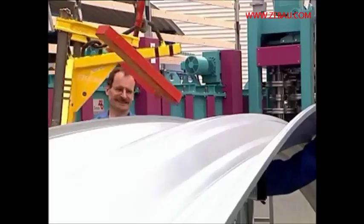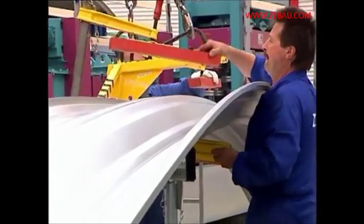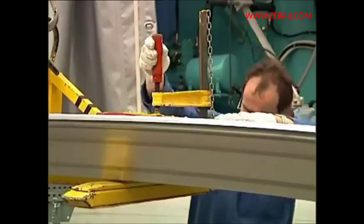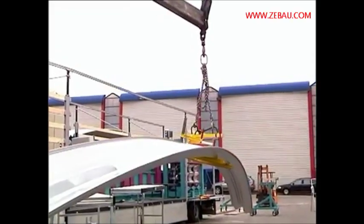After passing through the arch seamer, the arched sections are taken out, put up, and clamped to a lifting fork in order to be lifted to the final installation point.